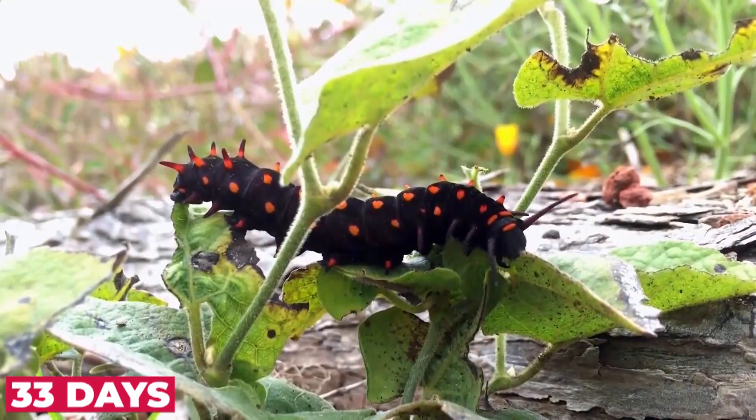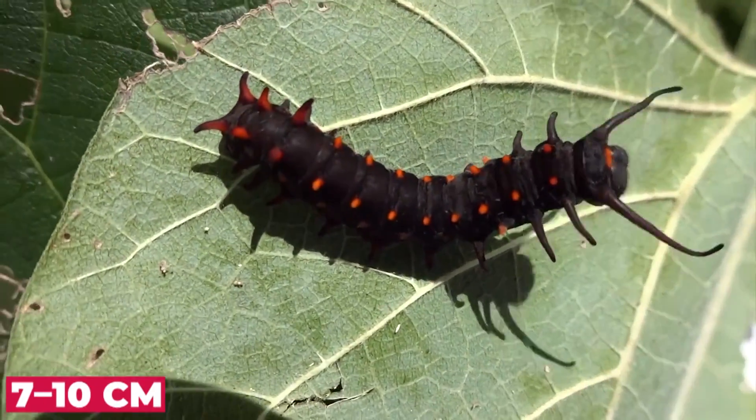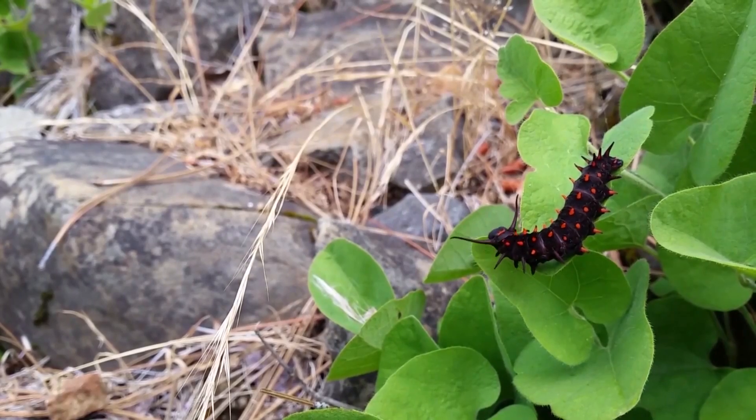The pipevine swallowtail butterfly is a relatively small black swallowtail with gorgeous iridescent blue scaling, measuring approximately 7 to 10 centimeters. But don't let the beauty distract you — they are extremely toxic and filled with poison. So if you ever find them in your yard, try not to eat them.